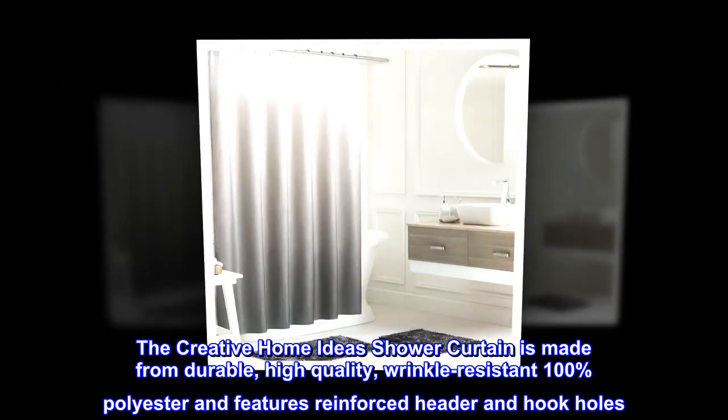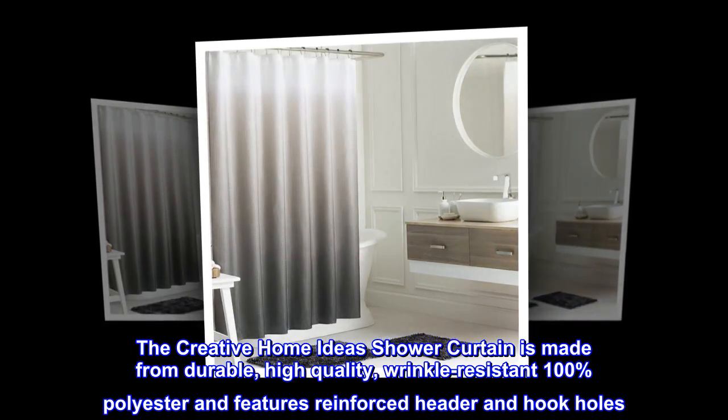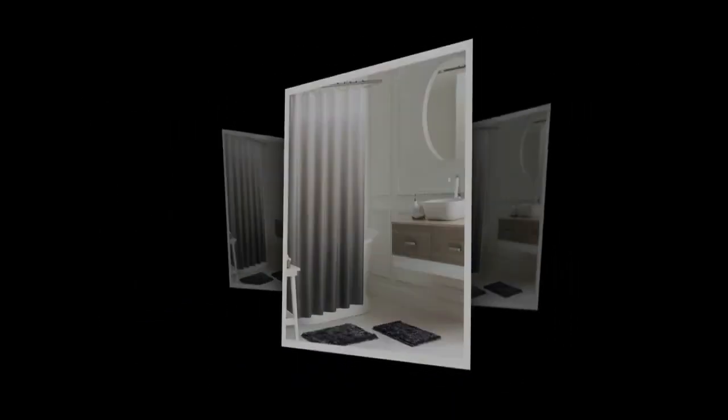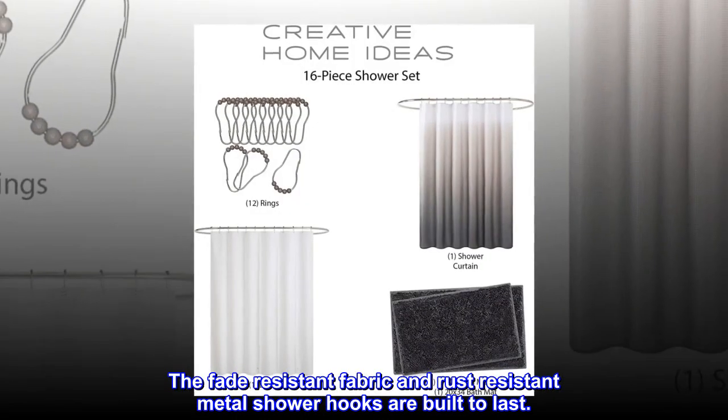The Creative Home Ideas shower curtain is made from durable, high-quality, wrinkle-resistant 100% polyester and features a reinforced header and hook holes. The fade-resistant fabric and rust-resistant metal shower hooks are built to last.